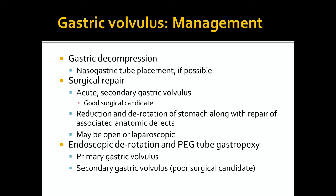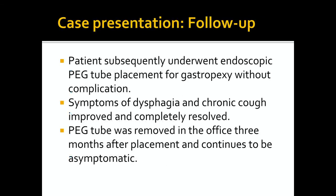For primary gastric volvulus or in poor surgical candidates with secondary gastric volvulus, endoscopic derotation and PEG tube gastropexy can be performed. Our video illustrated this procedure for endoscopic derotation. In regards to our case, the patient subsequently underwent endoscopic PEG tube placement for gastropexy after discussion in the office. Symptoms of dysphagia and chronic cough improved and completely resolved. The PEG tube was eventually removed in the office three months after placement.